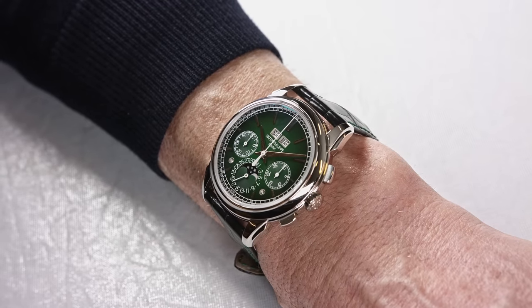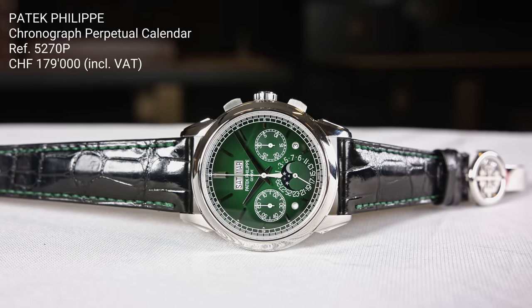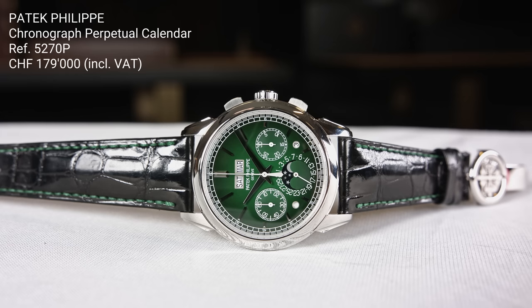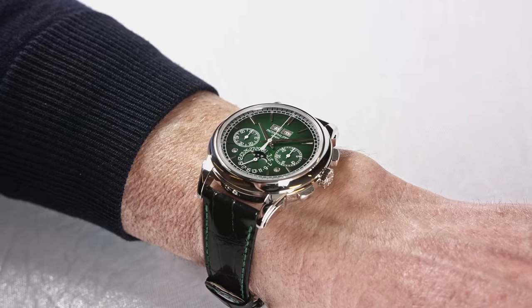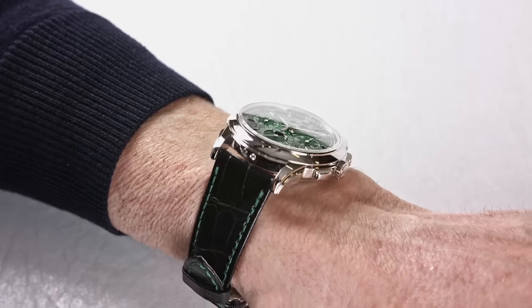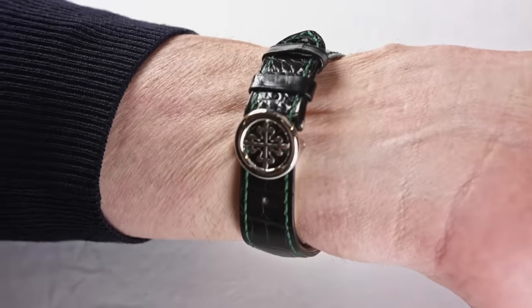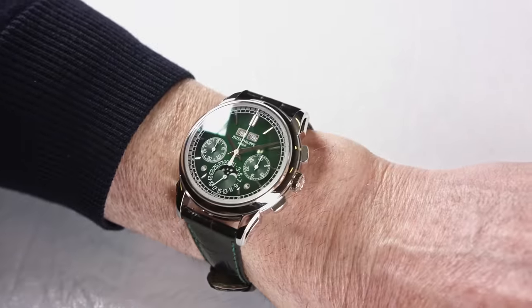Price-wise, this platinum chronograph with perpetual calendar is sold for 179,000 Swiss francs — if you are one of the happy ones to have the money and to get it. As we all know, it is pretty difficult to get these complications from Patek Philippe. They are very rare and the numbers assembled per year are not many, so it is pretty difficult to get one. Please leave your comments — I want to hear your opinion about the lacquered green dial. Would you like this watch?